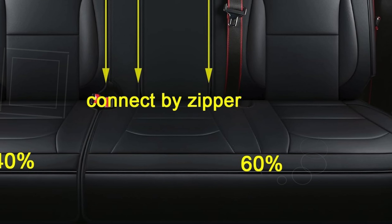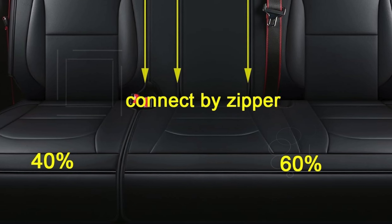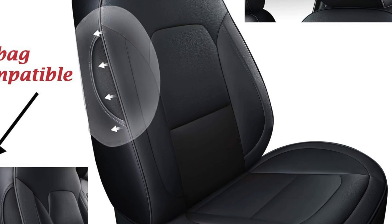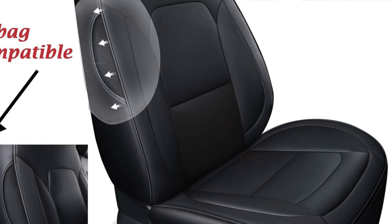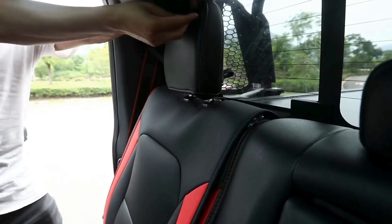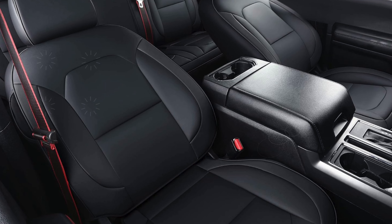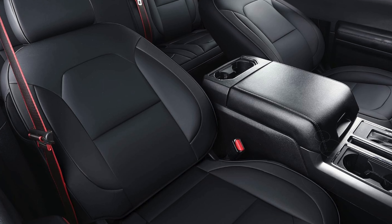The custom fit is achieved through sophisticated 3D scanning technology, which ensures that these covers fit perfectly on Ford F-150 models from 2015 to 2023, as well as Ford F-250, F-350, and F-450 models from 2017 to 2023. This precise fit prevents the covers from sliding around, offering a snug and secure fit. The set includes five individual covers: two for the front seats, two for the rear seats, and a console cover, providing comprehensive coverage for your truck's entire seating area.